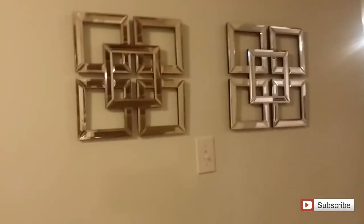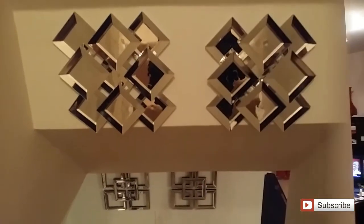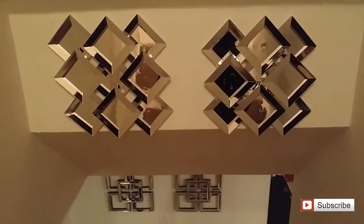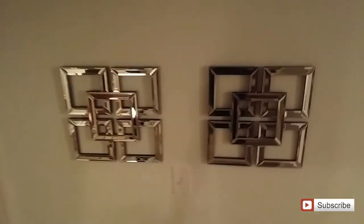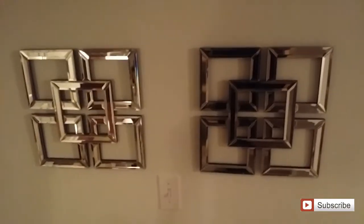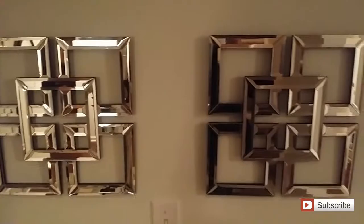Last but not least — my mirrors. You remember these mirrors I found on clearance at Hobby Lobby? I ended up placing them at the end of the stairway. Here's what it looks like if I'm standing at the top of the stairs — you see these faux mirrors I made out of Dollar Tree plates at the top of my stairway, and then as you walk down I placed the Hobby Lobby mirrors at the end of the stairway. They just fill this space with a little bit of bling and reflection, and once the light hits them they are so pretty.